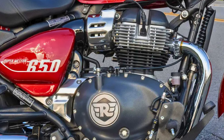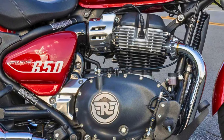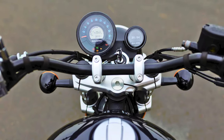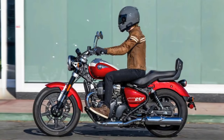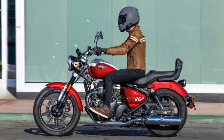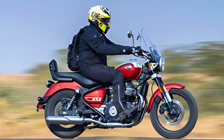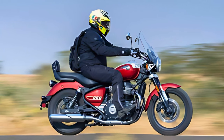And speaking of demons, the Super Meteor's got enough pep in its step to outrun most — with 47 horses and 52 newton-meters of torque churning at its core. It's not about neck-snapping acceleration, though; it's about that sweet spot where the wind whispers in your ear and the world melts away. Royal Enfield's packed in some modern touches too, like a tripper-style instrument cluster that blends analog charm with digital smarts. The Super Meteor comes in three flavors — Astral, Interstellar, and Celestial — each with its own personality to match your cruising style. So if you're hankering for a bike that's equal parts head-turner and highway hero, look no further than the Super Meteor 650.